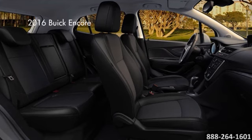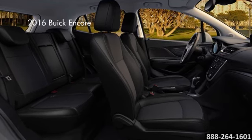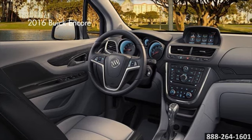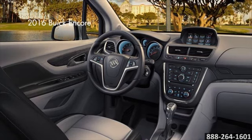The IntelliLink system will leave you speechless the instant you talk to it. It's a voice-activated, color-connected infotainment system. It connects your smartphone, your Pandora, and Sirius XM stations and Stitcher Smart Radio in one 7-inch full-color screen.